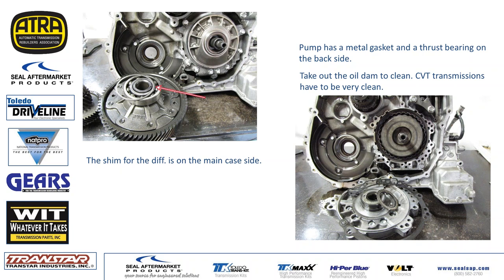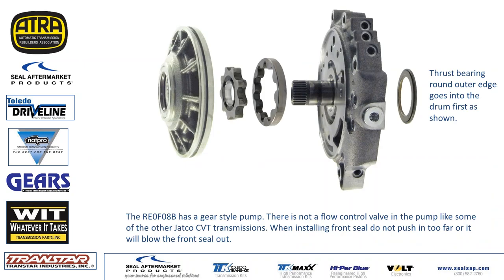You'll also see another dam on the diff side — make sure that gets taken out and cleaned just like the other side. Regarding the pump: it's a gear pump and this one does not have a flow control valve. A lot of JATCO CVTs have a flow control valve in the pump, and almost every one I've seen has wear. Transco and Sonnax both have repairs for those flow control valves. If you're building a 010A or 011A, those do have flow control valves and they're highly worn — make sure you check that area.